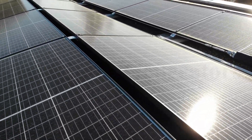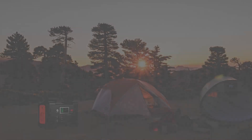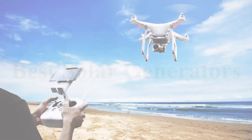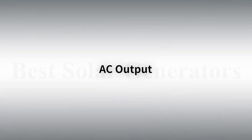A solar generator is a device that works alongside solar panels to provide essential automatic backup power to your home when you need it. This comes in handy during power outages, but it can also be used for off-the-grid living and camping.